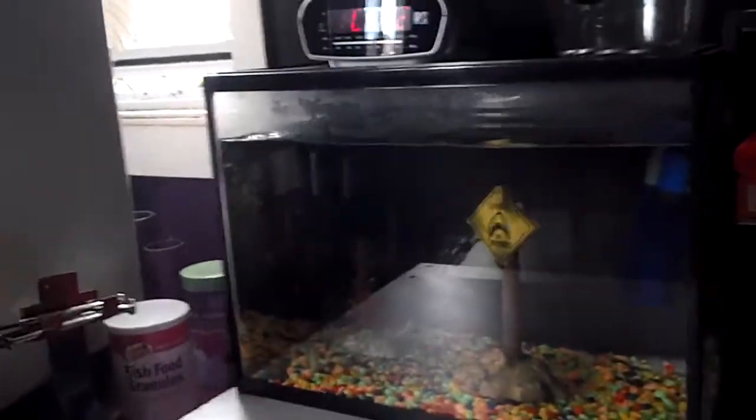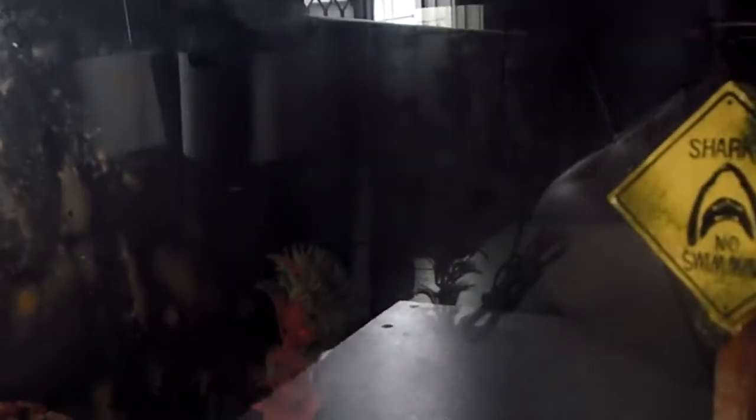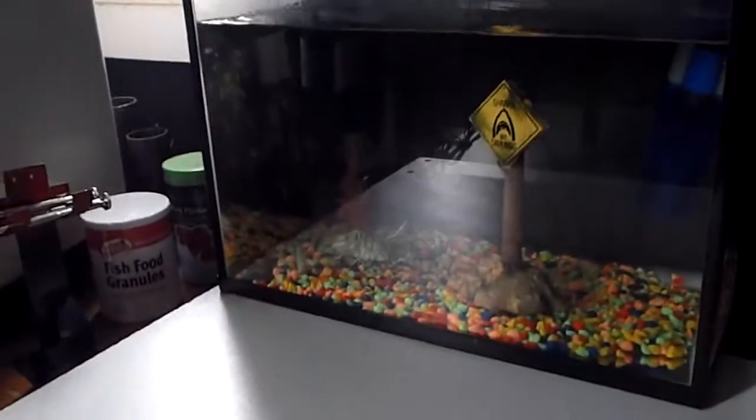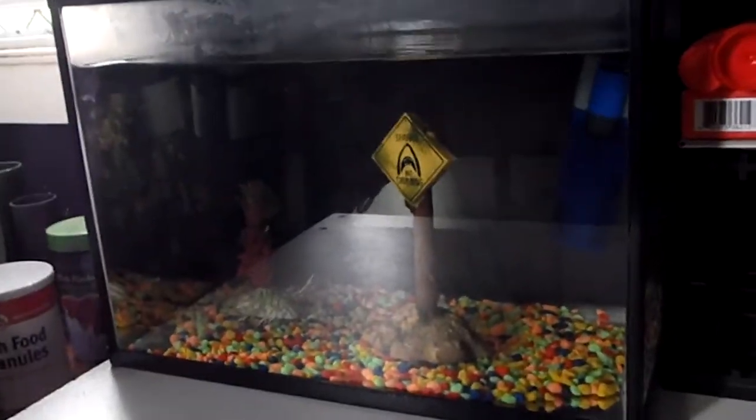That is a fish tank with microscopic fish in it. I am not making this stuff up — actually, yes I am. But that is bullcrap, I do not have micro — well, I suppose there are microorganisms in there, so yes, yes I do. I didn't make anything up, so... Moving on.